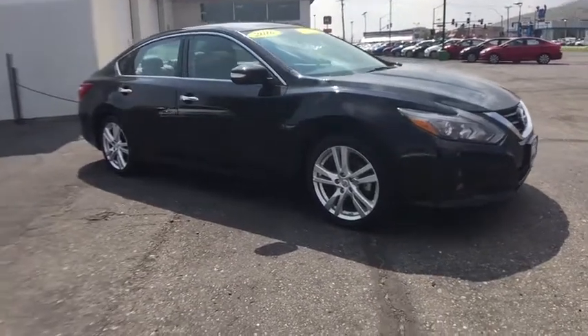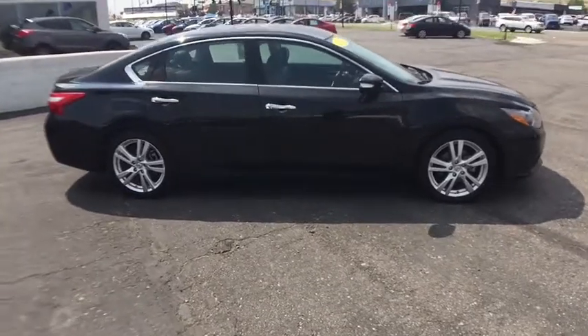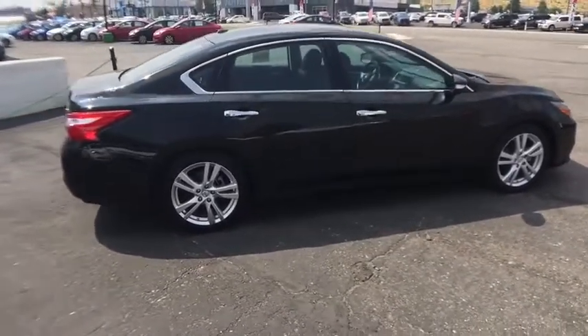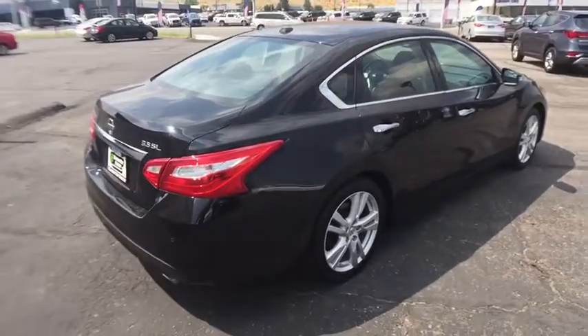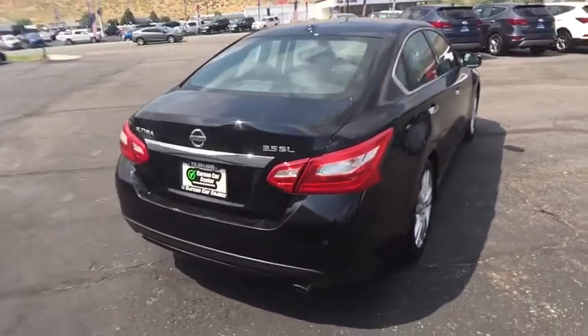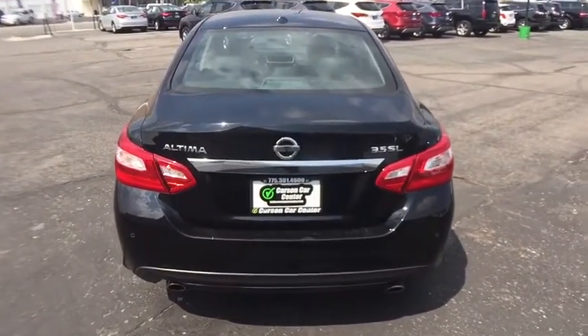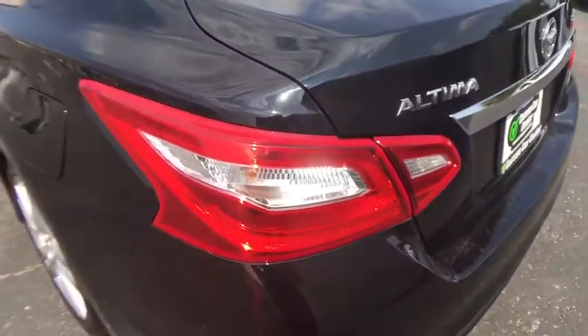The 2016 Nissan Altima. The Nissan Altima offers advanced features to make life easier, and most of the features come standard. Combined with a powerful engine, six standard airbags, and over 5,000 quality and performance tests, the Nissan Altima is made to drive and built to last. This vehicle has less than 40,000 miles. Here are some of this vehicle's great options.